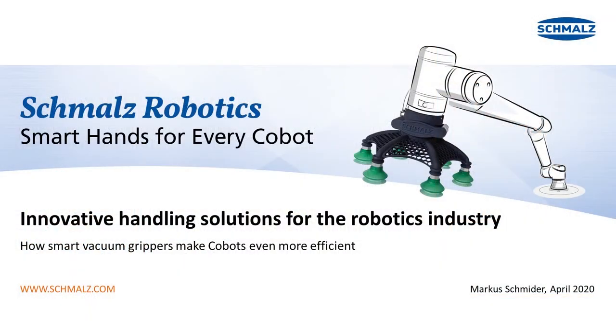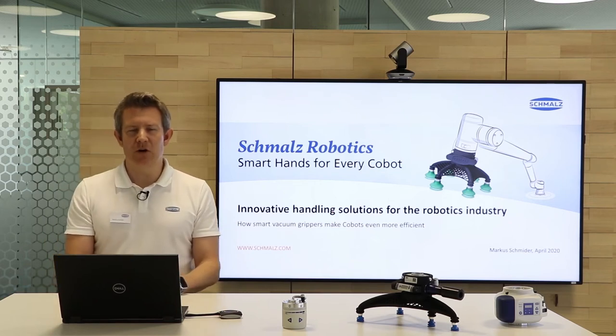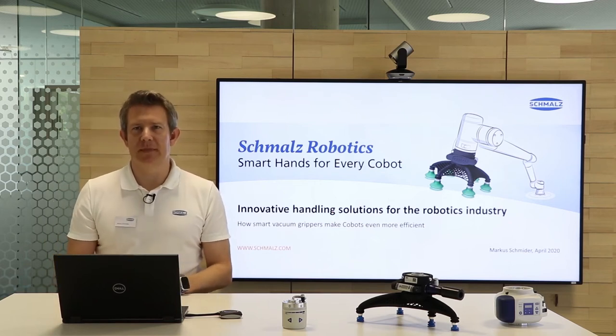Schmalz Robotics: innovative handling solutions for the robotics industry. How smart vacuum grippers make cobots even more efficient. This is the title of my speech today. My name is Markus Schmider and I'm the Industry Segment Manager and Key Account Manager for the robotics industry here at Schmalz.